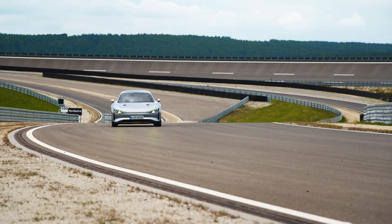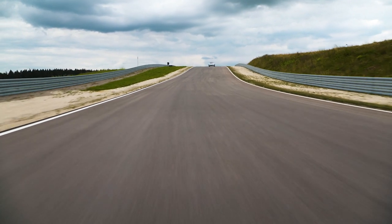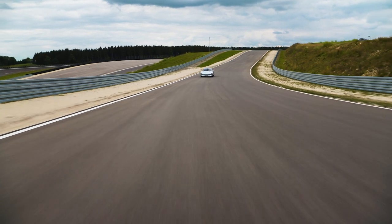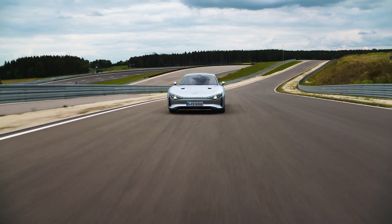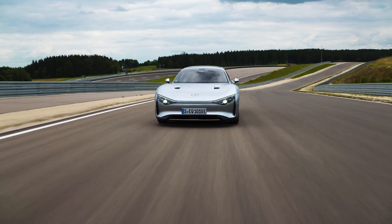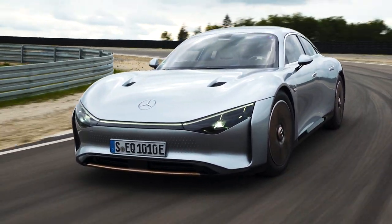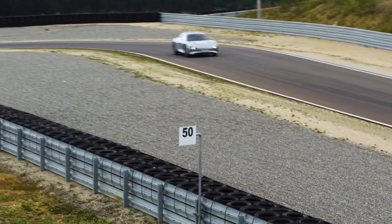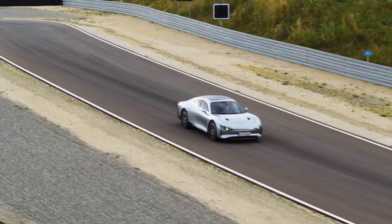The range might not be impressive if all Mercedes did was shove a huge battery under an existing body. But instead, the company went much further, installing a sub-100 kilowatt hour battery and pairing it with an obsessive focus on weight savings. This thing has a carbon fiber number plate, for crying out loud. And the aerodynamics are incredible. The result is a curb weight of 3,800 pounds and a drag coefficient of 0.17.